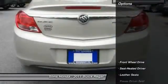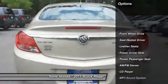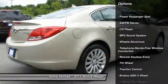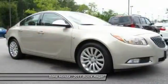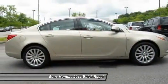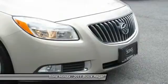Here are some of this vehicle's great options: power passenger seat, anti-lock braking system, traction control, air conditioning, power steering, Bluetooth wireless data link for hands-free phone, aluminum wheels, cruise control, FWD, AM/FM stereo radio.